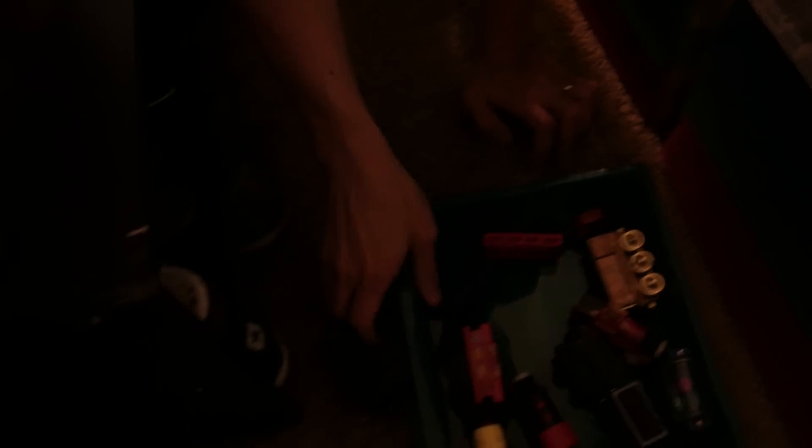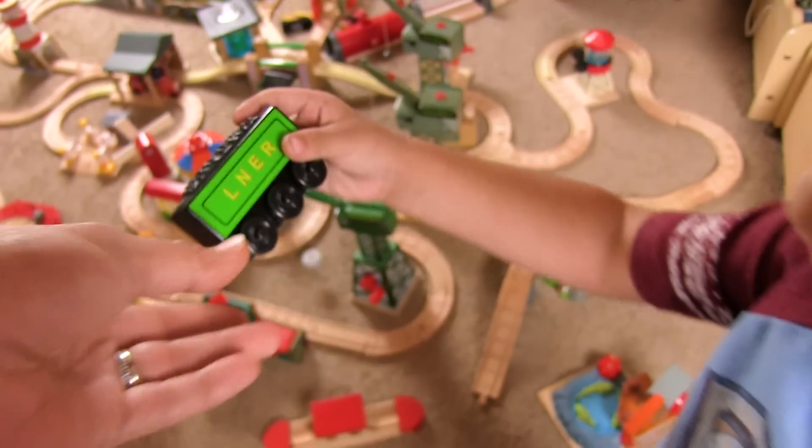Oh, there it is! There it is! We got it. There it is, Bubba. Thanks, Daddy. Yeah, no problem.